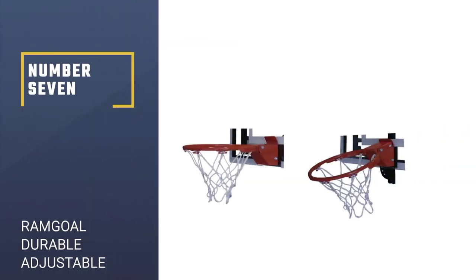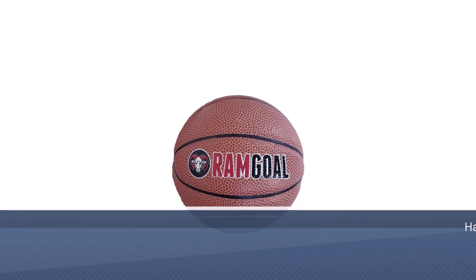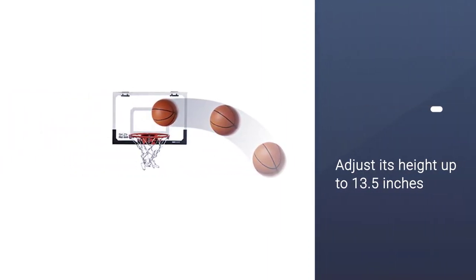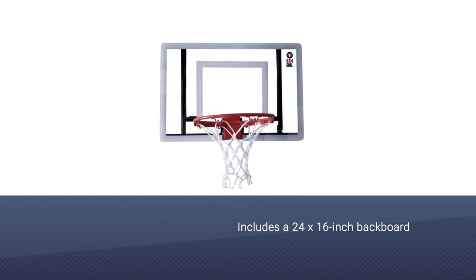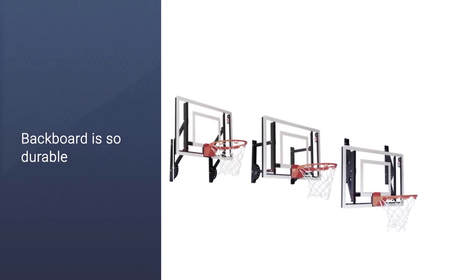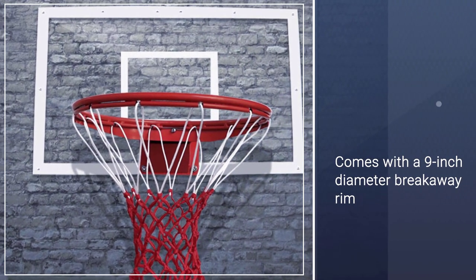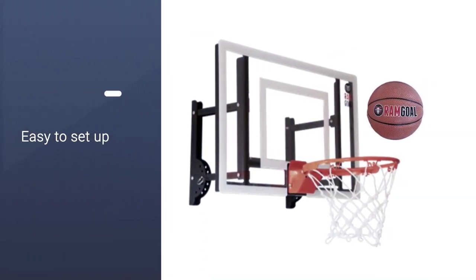Number seven: Our Angle Durable Adjustable Indoor Mini Basketball Hoop. It has a height-adjustable system — you can adjust its height up to 13.5 inches so kids of all ages can show off their best slam dunks. It includes a 24 x 16 inch backboard that is so durable that even young players will have a hard time breaking it. It also comes with a nine-inch diameter professional breakaway rim that is very sturdy and effective in preventing injury.